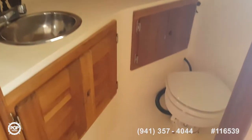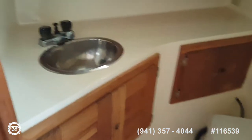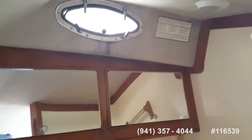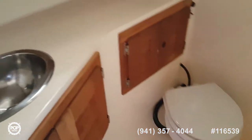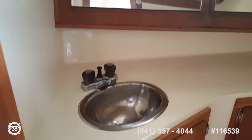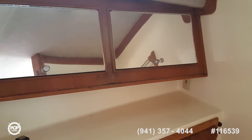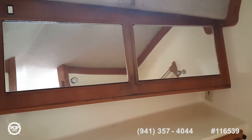The bathroom is a decent size for a 28-foot. It does have a holding tank — I didn't check the specs to see if they have a macerator pump, but we'll take a look at that and find out. The mirrors actually lift up, so there's a vanity in there — they hold up with a spring, and I have a photo of that as well.